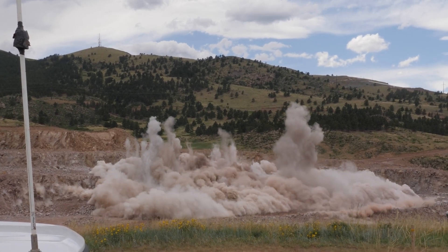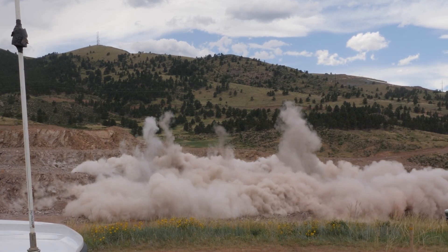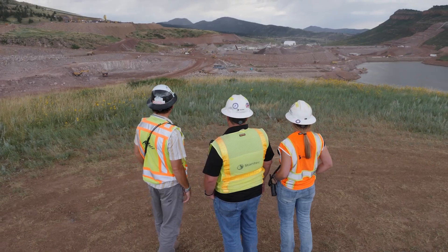We hired Stantec in summer of 2016 to help us start doing the geotechnical investigation and the design for the Chimney Hollow project. It took them a little over two years to design the project, and now that we're under construction, Stantec is providing engineering services at the site as the resident engineer to make sure that things are constructed properly.